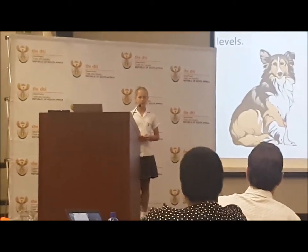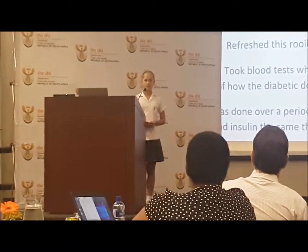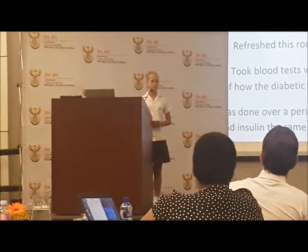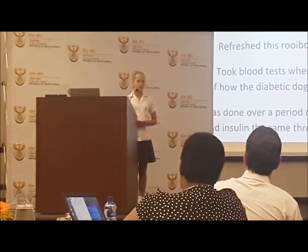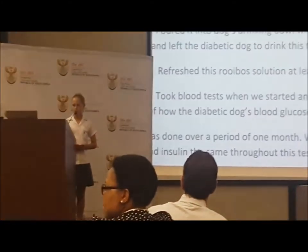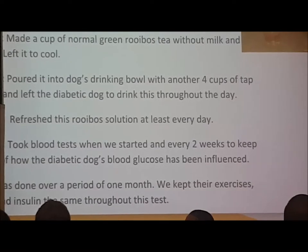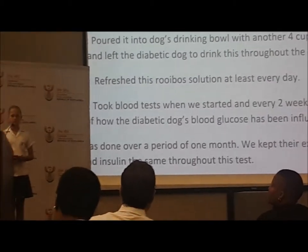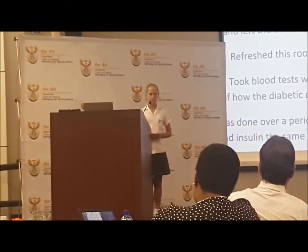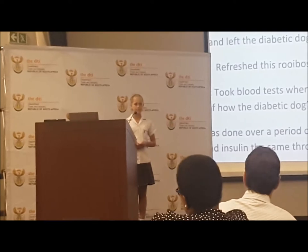The aim of the project was to find out if green Rooibos tea can help to stabilize a diabetic dog's blood sugar levels. Conducting the tests: Step 1, we made a normal cup of green Rooibos tea with no milk or sugar in it. Step 2, we put it into the dog's drinking bowl along with 4 cups of normal tap water, and left the dog to drink it throughout the day at their own will. We found that they enjoyed the Rooibos tea and didn't mind drinking it. We would refresh the solution at least once a day. We also took blood tests at the start of this testing, as well as every 2 weeks, to keep track of how their blood sugar levels were being influenced. This was done over the period of a month. During the testing, we also kept their diets, exercise routine and insulin the same.